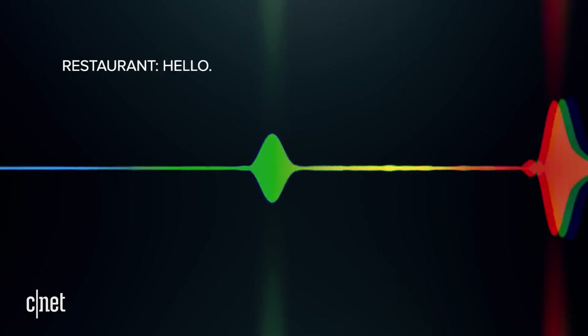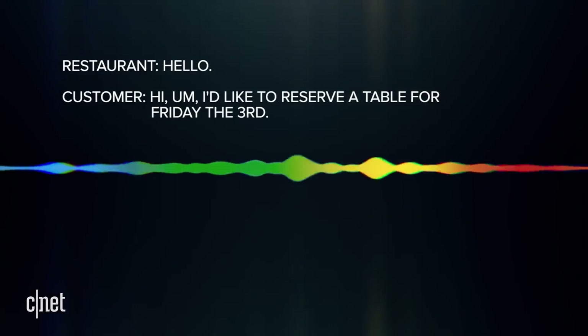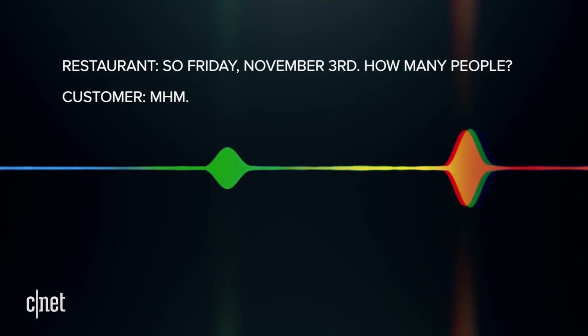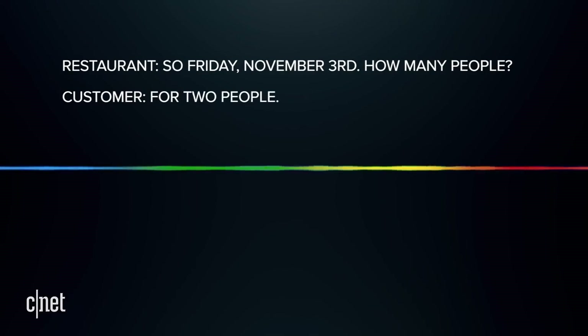Hello? Hello. Hi, I'd like to reserve a table for Friday the 3rd. So Friday, November 3rd, how many people? Four, two people.